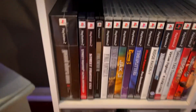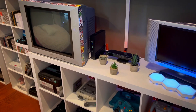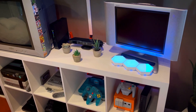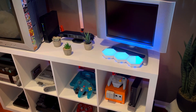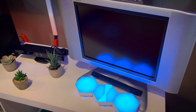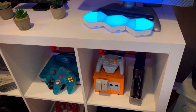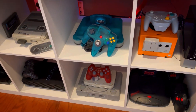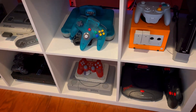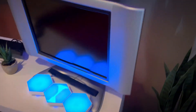Alright, moving on — here's kind of my setup. I've got the CRT mainly hooked up to the 8-bit systems and my Saturn, and then I've got this little guy right here which is more for my GameCube, N64. It actually runs my Super Famicom, PS2, PlayStation, and Jaguar.